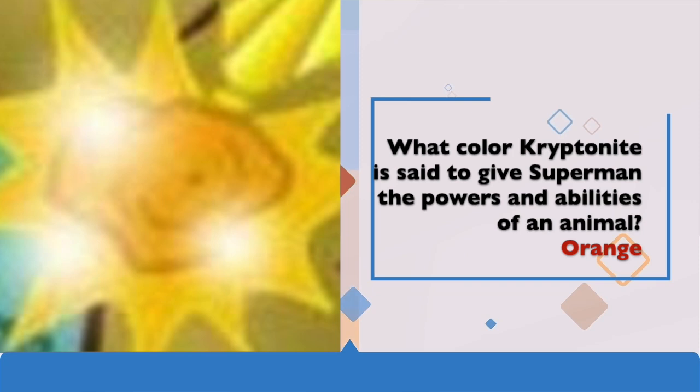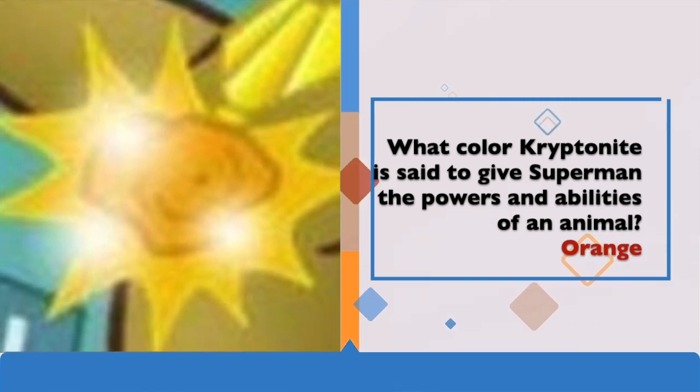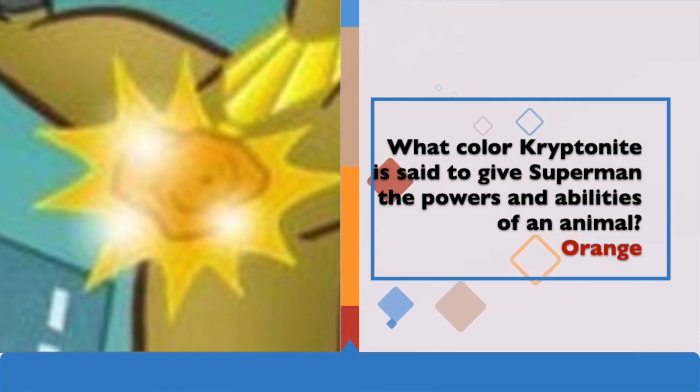Question 3 was: what colour kryptonite is said to give Superman the powers and abilities of an animal? The answer was orange.